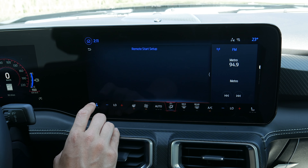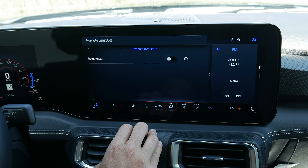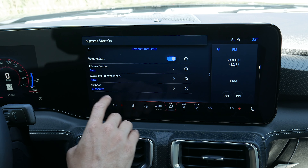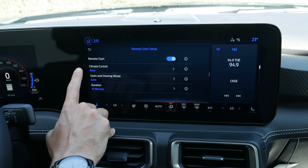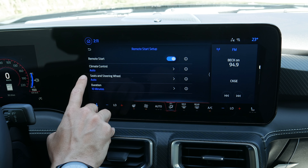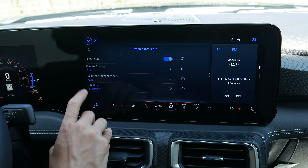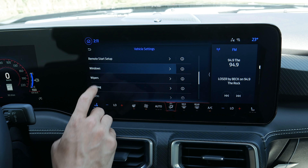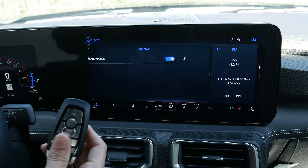Remote start can be done through the key fob or through Ford Pass on your cell phone — you can turn off the whole system if you want. When you remote start, you can let the vehicle determine the climate control setting, whether heated or ventilated seats or the heated steering wheel come on, and how long the remote start lasts: 5, 10, or 15 minutes. You can also use the key fob to roll the windows down.